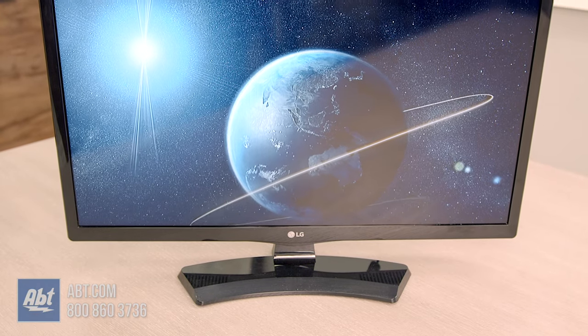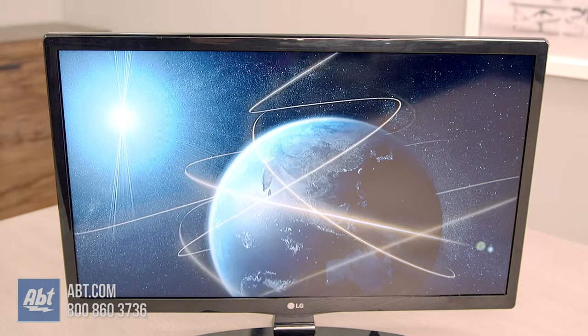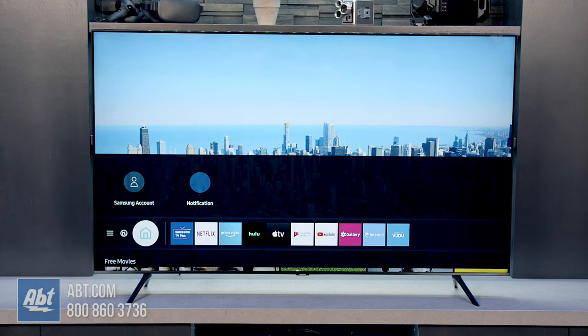Other factors to consider are 4K vs 1080p and smart or non-smart. Because the cost of 4K TVs has dropped so dramatically, it's a good idea to go with 4K for anything 43 inches and above. Below 43 inches, you'd have a hard time telling the difference, so you can save a little by going with 1080p there.